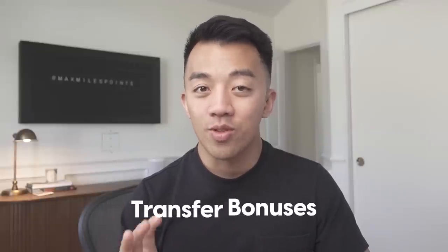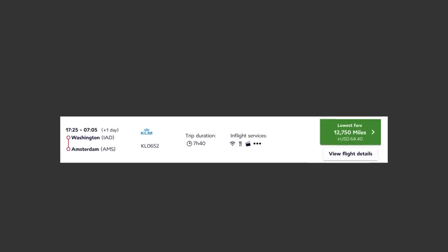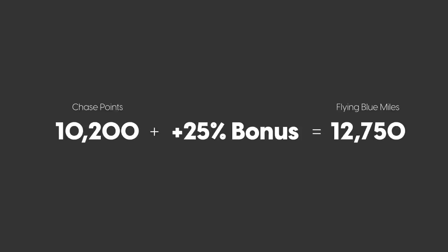Finally, a great way to maximize Promo Rewards is to stack the already discounted award tickets with transfer bonuses. Currently, Chase is offering a 25% transfer bonus when you transfer Chase points to Flying Blue. That means for our Washington example costing 12,750 miles, instead of transferring 12,750 Chase points, you only need to transfer 10,200 points. Since Chase only lets you transfer in 1,000-point increments, you'd need to transfer 11,000 points — still a meaningful saving. Historically, the highest transfer bonus for Flying Blue is 25%. Check out the playlist linked here for several more videos on how to maximize Flying Blue miles and booking flights.